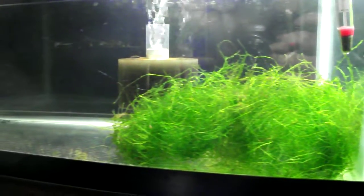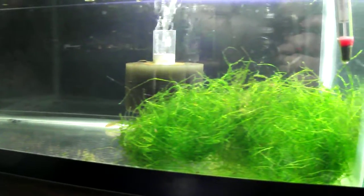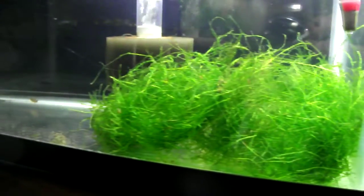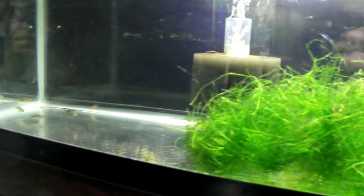I moved all my celestial pearl danios into this 10-gallon tank that I had lying around. I bought more Java Moss just to increase the chance of spawning and to get more fry. I also added two more — male and female — which will give me a better chance of getting fry.